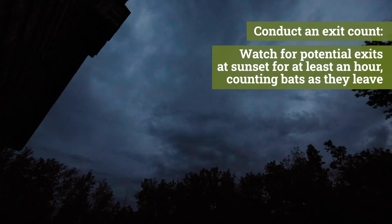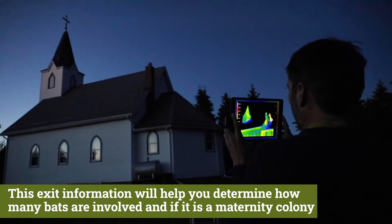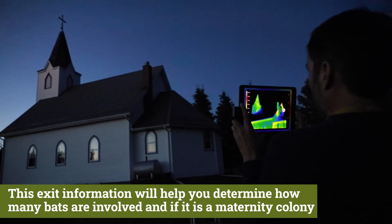Conduct an exit count. Watch for potential exits at sunset for at least an hour, counting bats as they leave. This exit information will help you determine how many bats are involved and if it is a maternity colony.